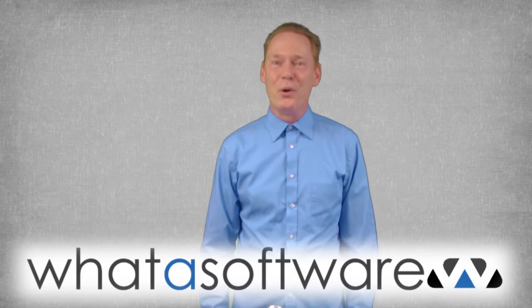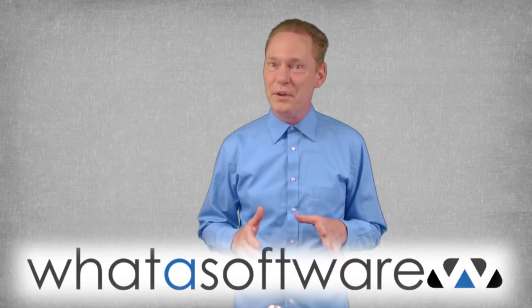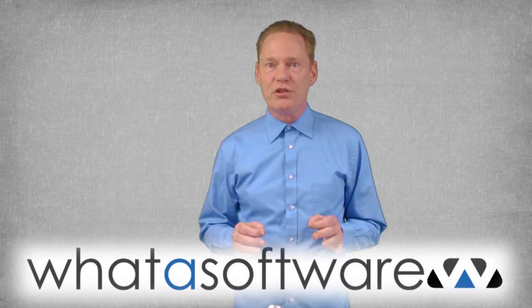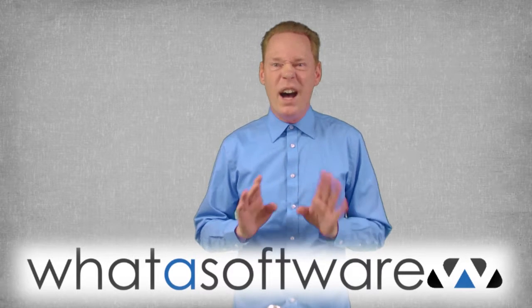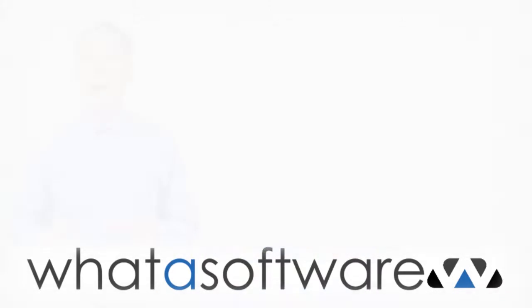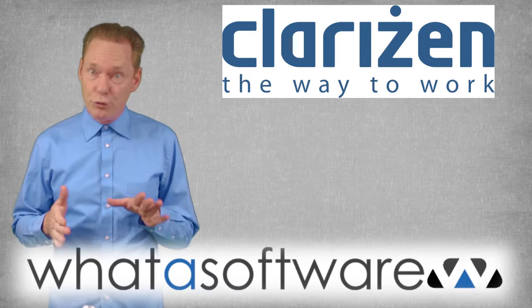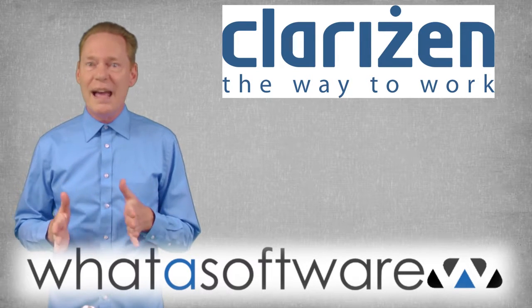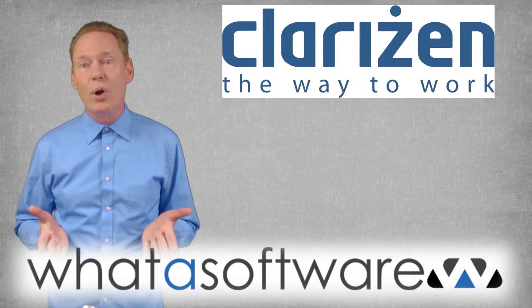Hey everybody, Sherman Morrison here with another business software review from WhatASoftware.com. If you're looking for a project management software system that has received the highest marks I've seen, then you need to take a look at Clarison. This is a cloud-based system founded in 2006 and specifically developed to leverage social, collaborative working relationships into project success.